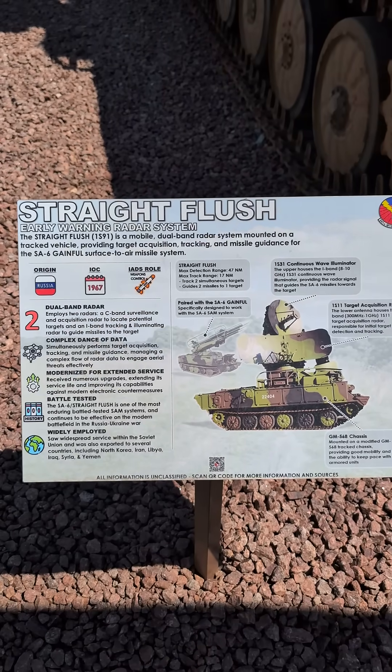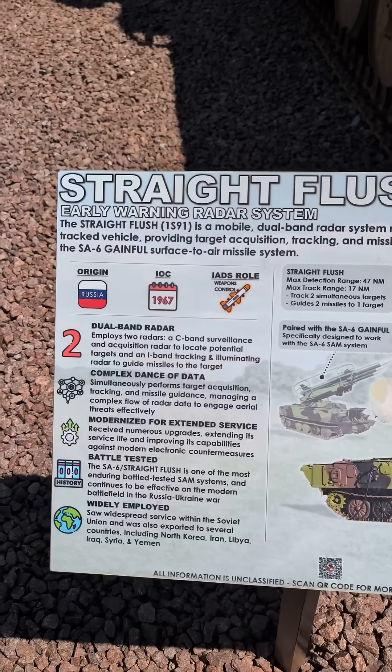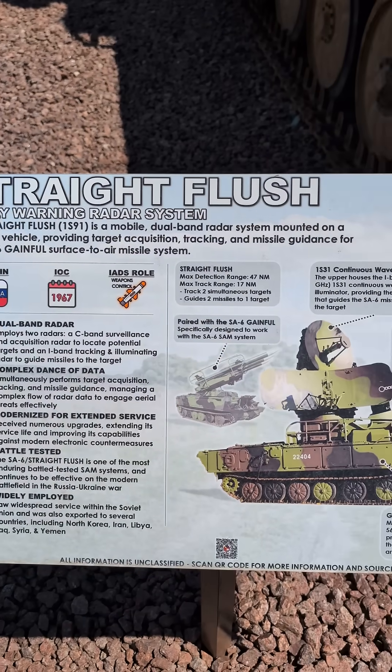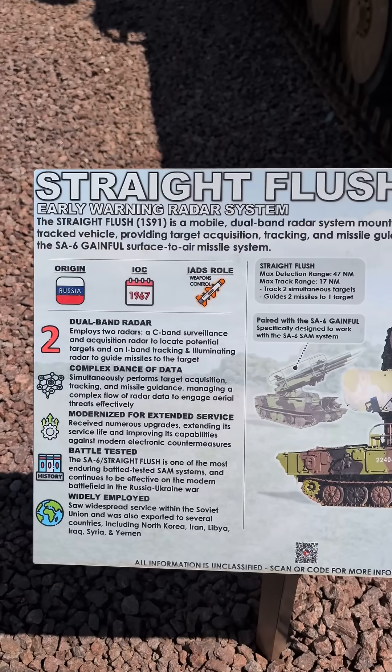That Air Force guy here. This is that Straight Flush radar from the other piece. It's an early warning radar — dual band, mobile, mounted on a tracked vehicle. It provides target acquisition, tracking, and missile guidance for the SA-6 Gainful.